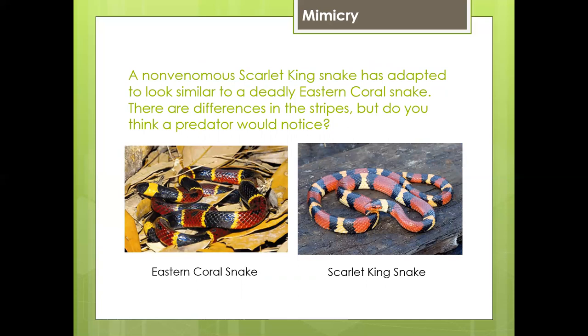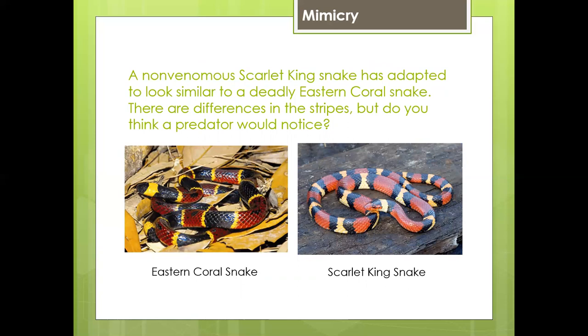A non-venomous scarlet kingsnake has adapted to look similar to a deadly eastern coral snake. There are differences in the stripes, but do you think a predator would notice? Probably not. This caterpillar has eye spots on it to make it look like a threatening snake.